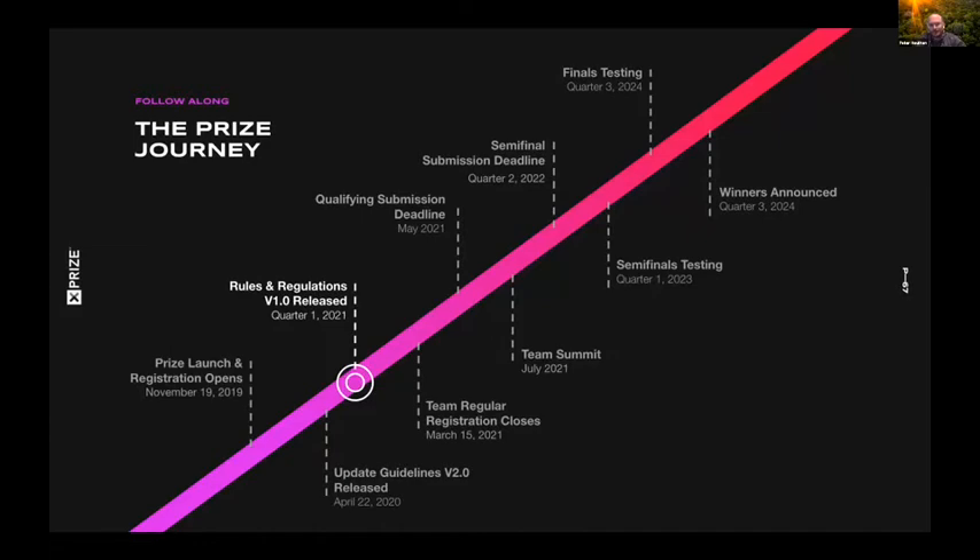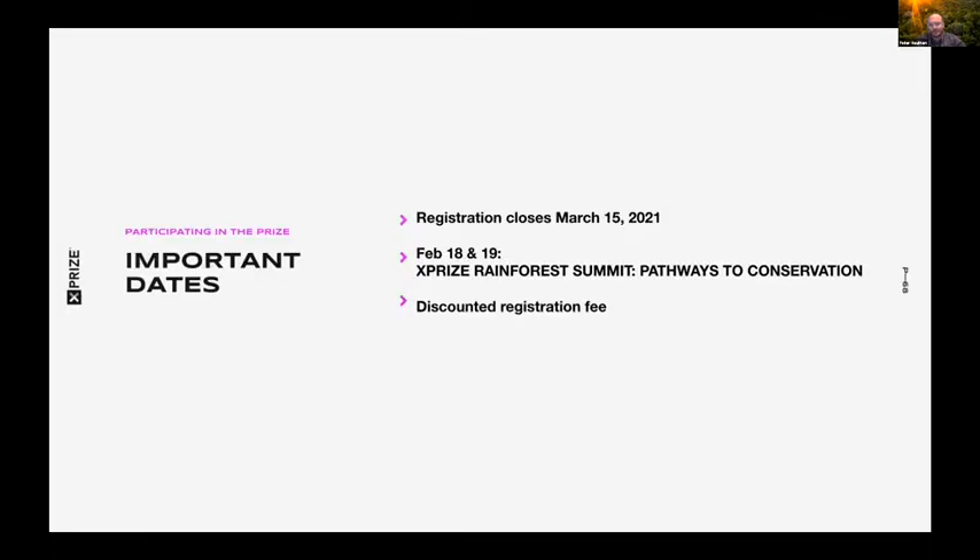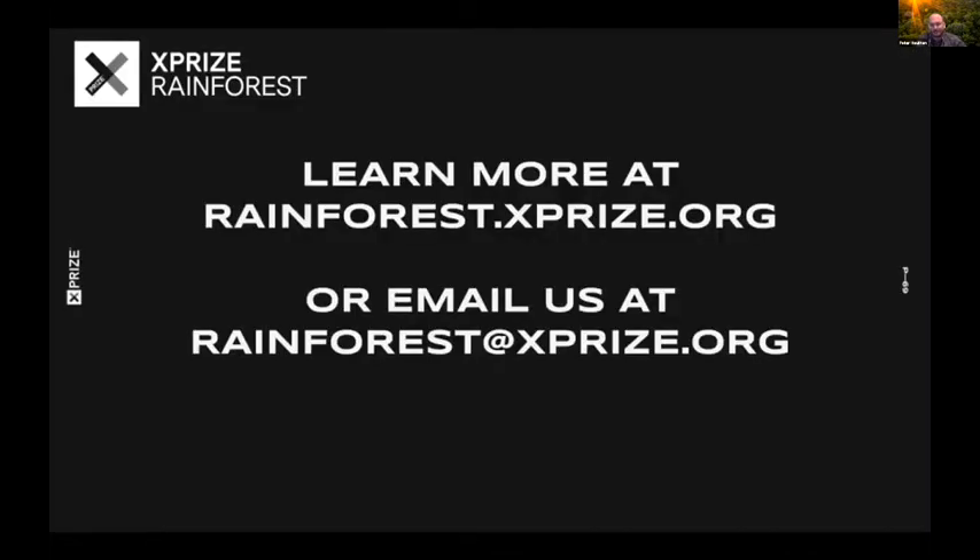We're releasing updated guidelines, rules, and regulations this week. Registration closes on March 15th. We're hosting an event next month with our ecosystem. Those who fully register by the end of that time will receive 25% off the full registration. You can find all of this at rainforest.xprize.org. Feel free to reach out — I'm always happy to speak directly with anyone interested in competing.